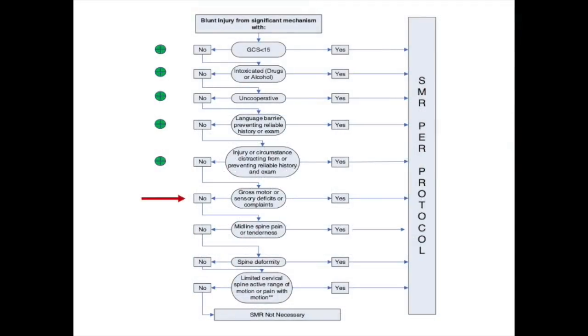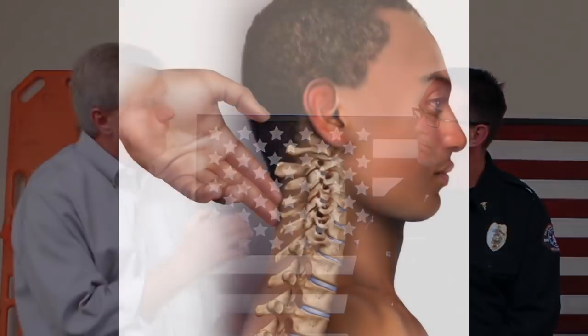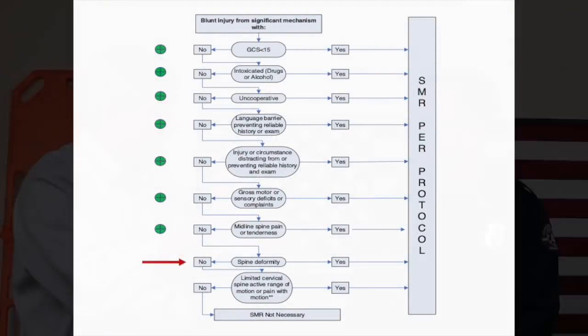Once we get beyond that, we check gross motor and sensation. Not whether a little finger is numb, but: can you squeeze my hands equally? Do you feel grossly when I touch you in your arms and lower extremities? Can you wiggle your toes? I'm looking for symmetry on the neurologic exam — both motor and sensory, just gross. Then I go to the spine directly. Palpating down the spinous processes bone by bone, not a light run down the spine — really looking for step-offs, a step-in or step-up where the spine may have moved, and tenderness.